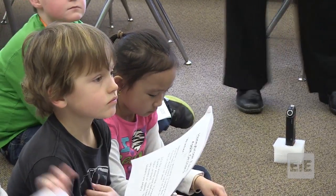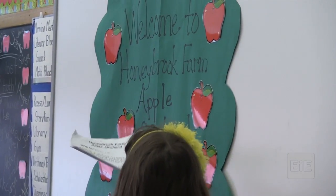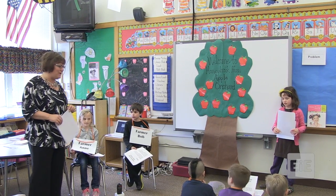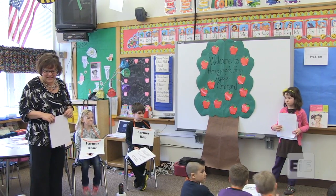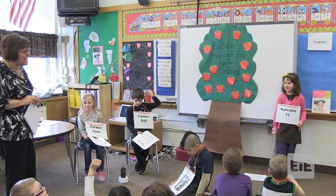Boys and girls, we are welcoming you to Honeybrook Farm apple orchard. Now there are some problems at this apple orchard and we're hoping you can help us come up with a couple different ways to solve their problems. You are going to help me come up with the solutions. Let's use a play to help us figure out what's going on.